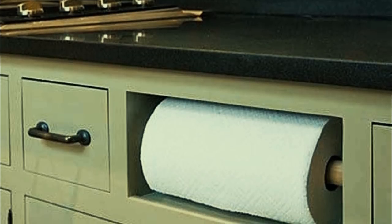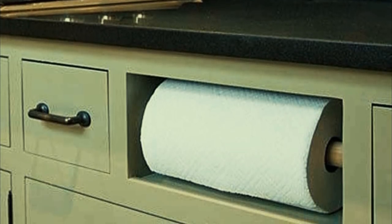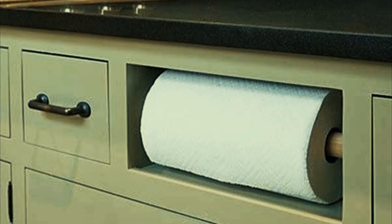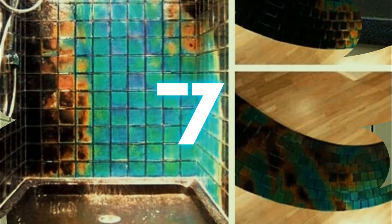Number six: every unused space is an opportunity to put in something functional, like this paper towel holder. It can feel impossible to find the right place to store paper towels, but this built-in nook keeps the roll nice and accessible while also keeping the roll from getting damp.